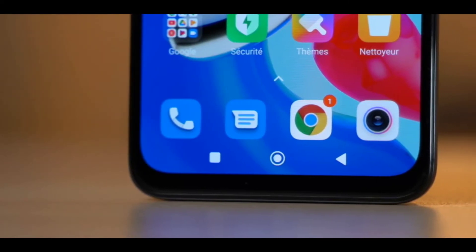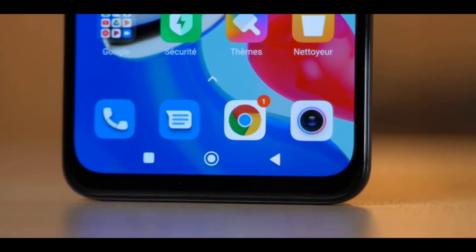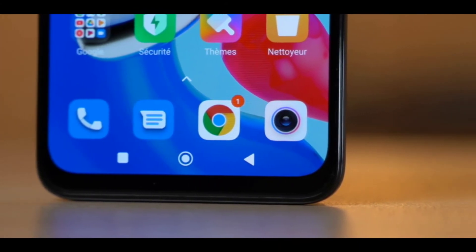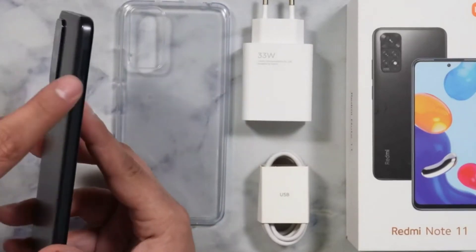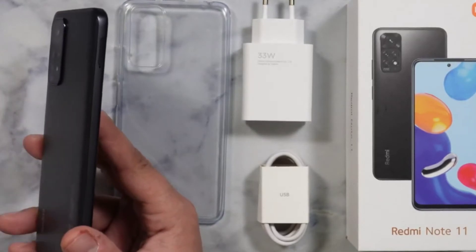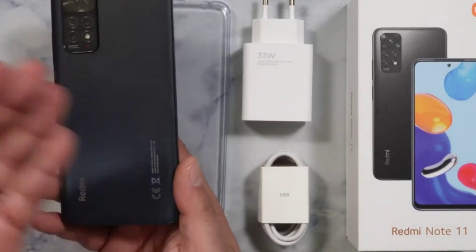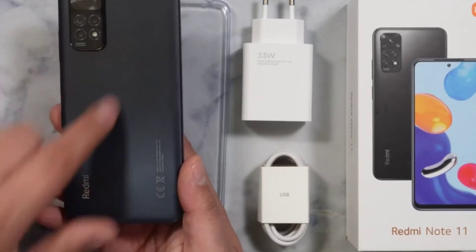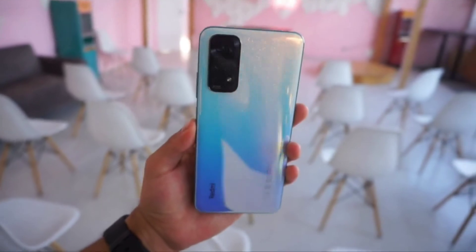The Redmi Note 11 has specs befitting its price. Under the hood you get a Qualcomm Snapdragon 680 processor, 4GB or 6GB of RAM, and 64GB or 128GB of internal storage. Switching between screens and apps isn't going to be quite as slick as it is on an iPhone 13 or Samsung Galaxy S22, but then again you're paying a lot less for the hardware, so it depends where on the price versus performance spectrum you want to be.